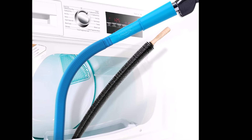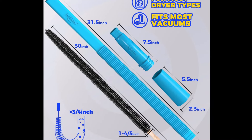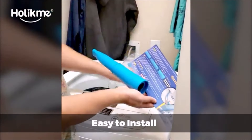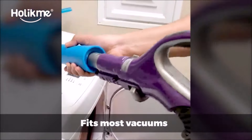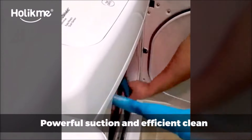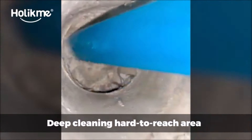Number 3. Introducing the Holikmi 2-Piece Dryer Vent Cleaner Kit, the ultimate solution for maintaining a safe and efficient home. This kit includes a dryer lint attachment and a flexible dryer lint brush, designed to help you easily remove years of built-up lint from your dryer vent. The flexible vacuum hose is perfect for reaching hard-to-reach areas behind your appliances, fitting most dryer types. Just make sure to check the product size information for the best experience. This vacuum hose adapter works with most vacuum cleaners, making it super easy to assemble and use.